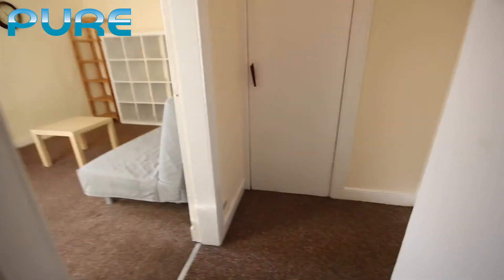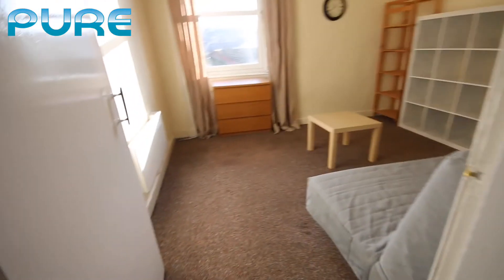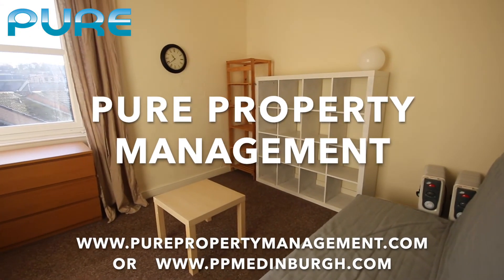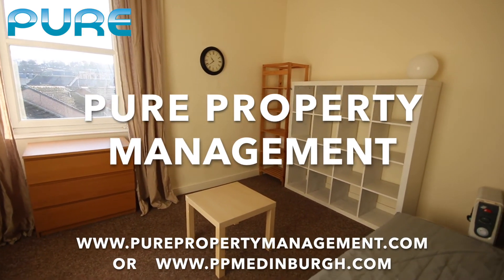So this is our property at number 5 Albert Street — a one bedroom flat on the fourth floor of the block. If you're interested in this property please give us a call at Pure Property Management or book a viewing via our website at ppmedinburgh.com. Thank you.